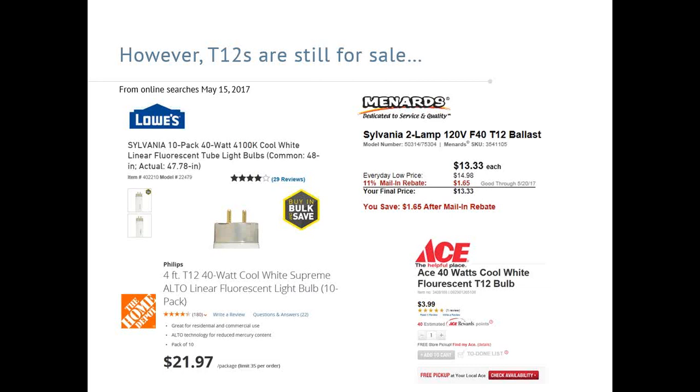It's still very possible to purchase T12s today. These are the results of some online searches done about a week ago. Standard four-foot T12s are still for sale at all the major home improvement stores — Lowe's, Home Depot, Menards, and Ace. For Menards, I included a screenshot of a T12 ballast — actually an electronic T12 ballast, which are not prohibited by current ballast standards. This reiterates that not only are T12s still in operation, but it's still possible to buy replacement parts for existing fixtures.